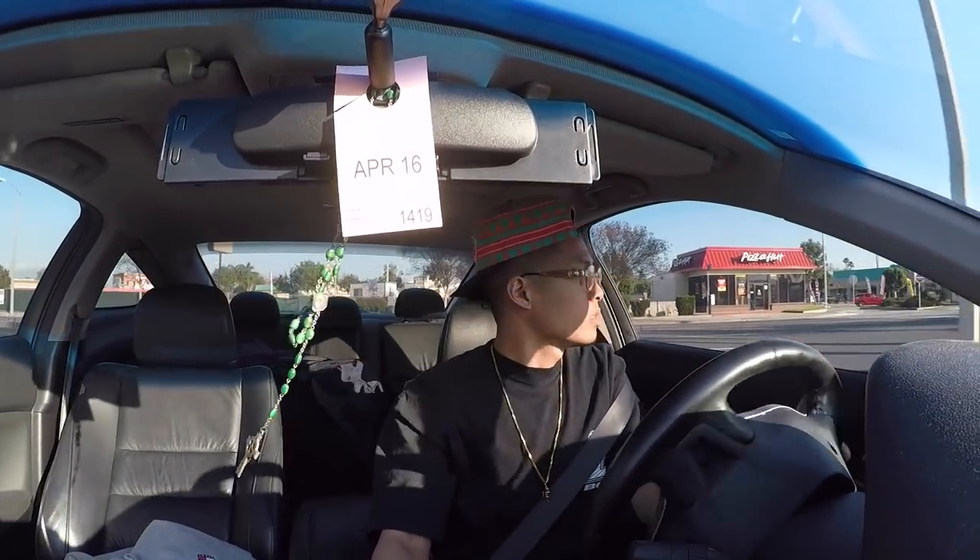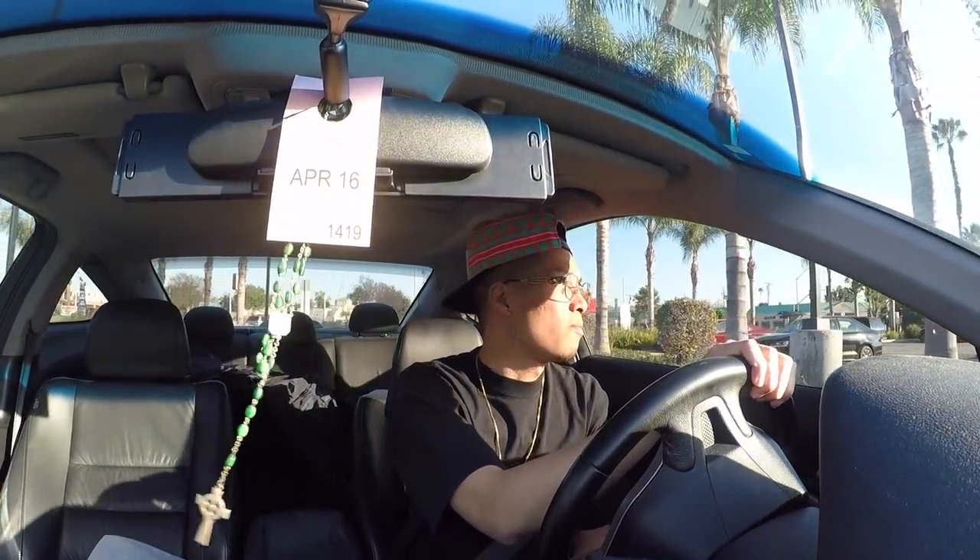Just got to Goodwill, pulling into the parking lot. I'm not even looking yet but yeah, I'll take you inside.